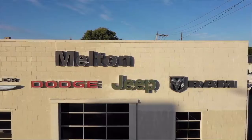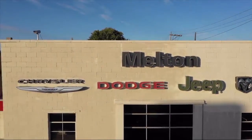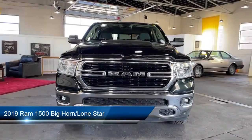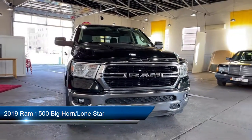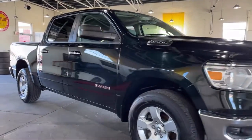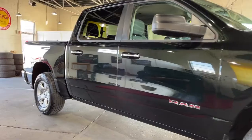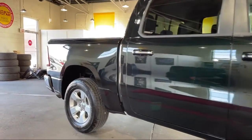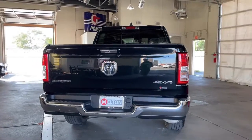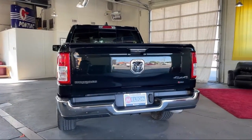Welcome to Melton Chrysler Dodge Jeep Ram, and here's a look at another one of our hand-selected vehicles from our inventory. It comes equipped with dual front-side impact airbags, heated door mirrors, alloy wheels, keyless entry, fully automatic headlights, split fold-down rear seat, leather-wrapped steering wheel, chrome bumpers, and air conditioning.